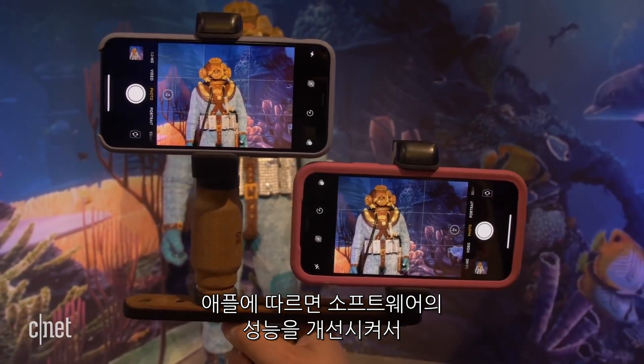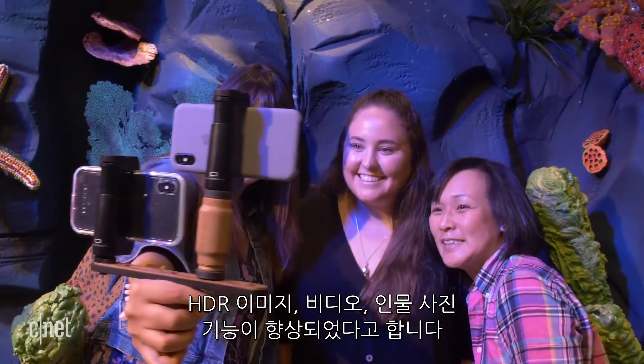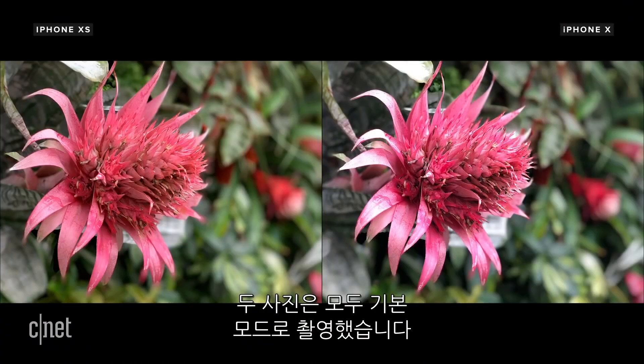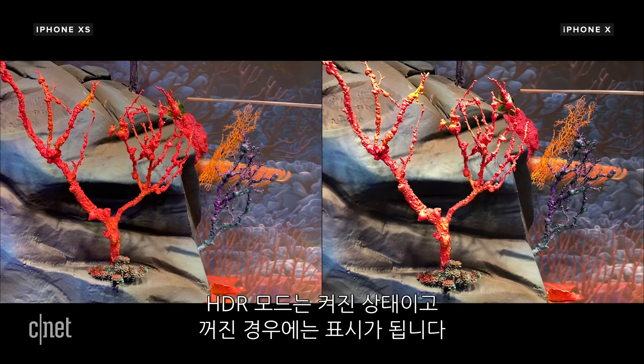Apple said there are plenty of software and performance tweaks to improve HDR images, video, and portraits on the iPhone XS. So let's test it out! All photos in this comparison were taken on the default camera app, and HDR was turned on unless otherwise stated.